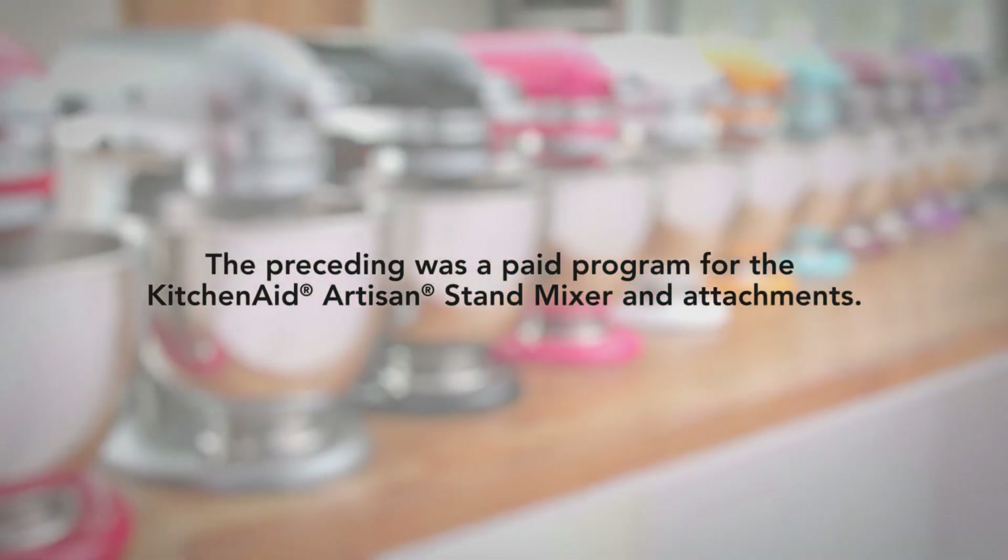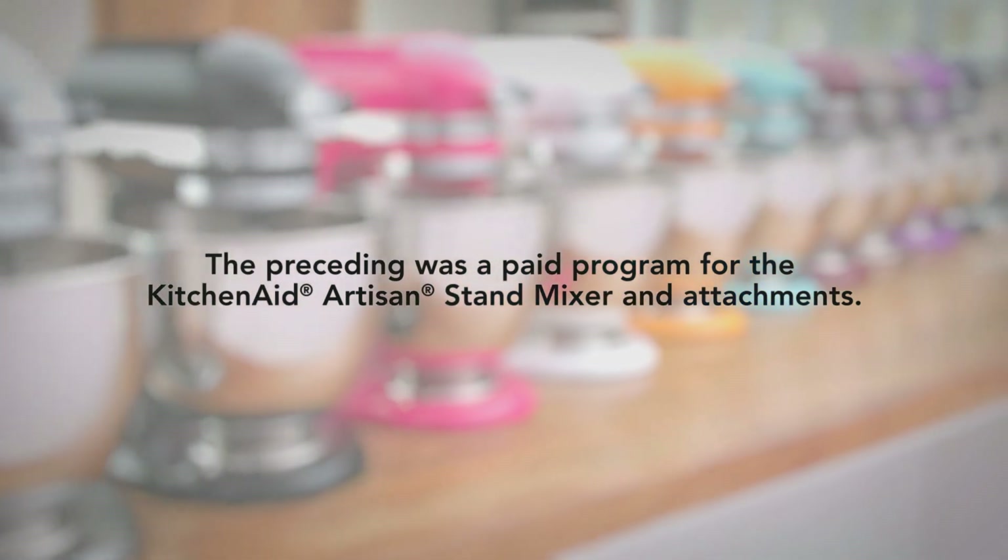The preceding was a paid program for the KitchenAid Artisan Stand Mixer and Attachments. Order now.